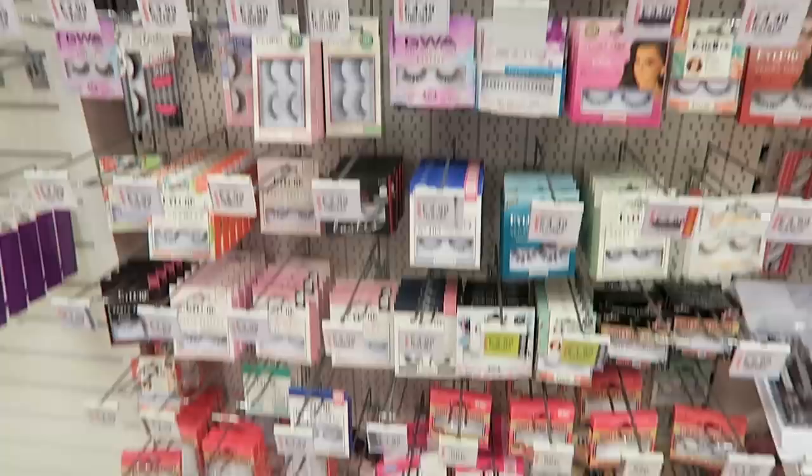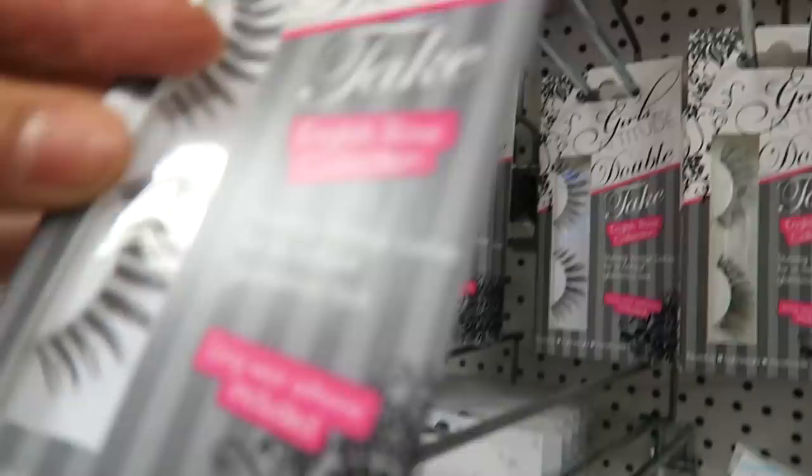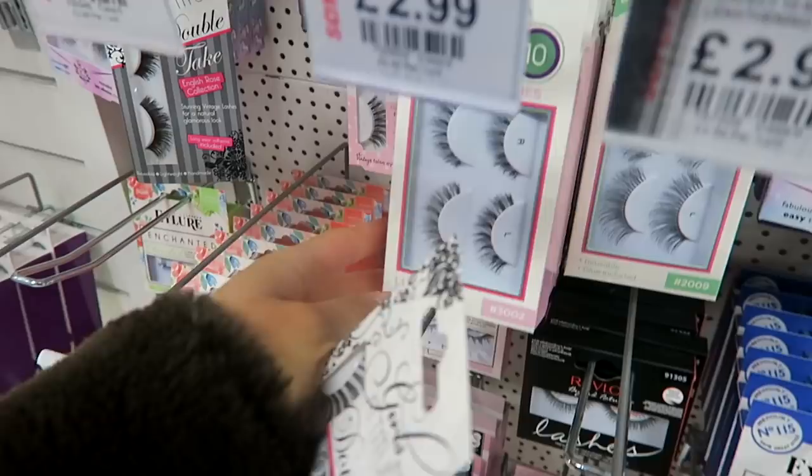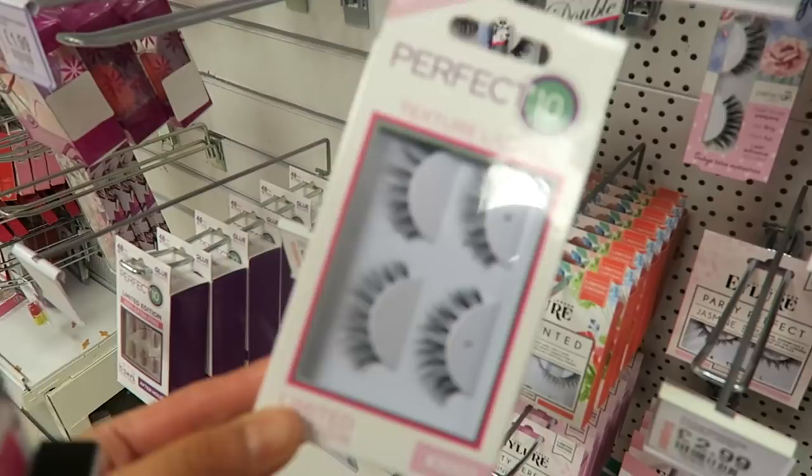They're called Girls With Attitude, English Rose collection - these are the ones I have on right now. I also have these ones which I wear now and again, which are £2.99 and are called Perfect 10 texture lashes. They're really fluttery and full.